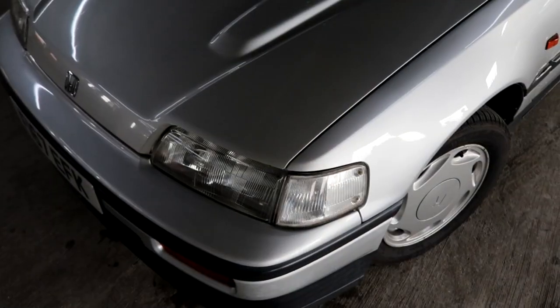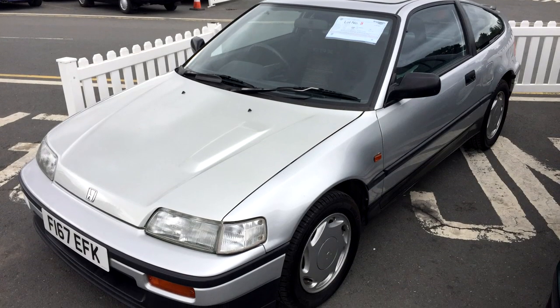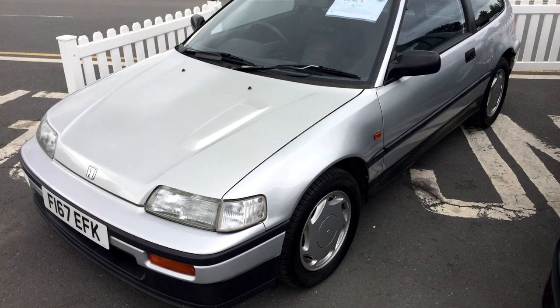There's another quite important way in which it differs from the other cars here — it's worth many times more than all of these other cars. They're all thousand-quid, fifteen-hundred-quid cars. This CRX I bought at auction about a year ago for the company; with fees it cost us about six grand, and it's probably worth more now.